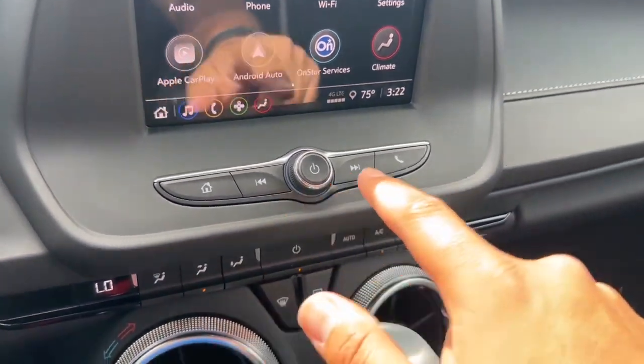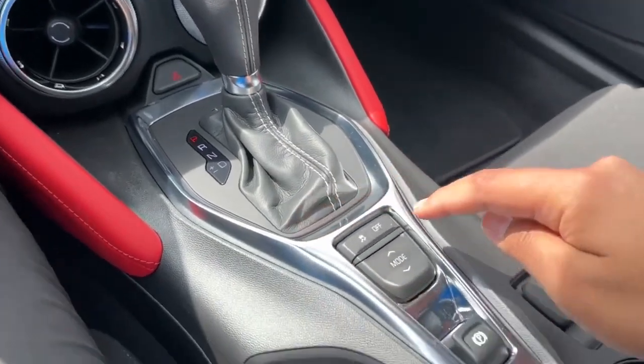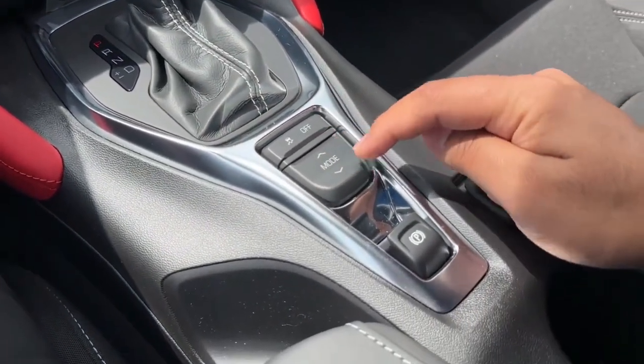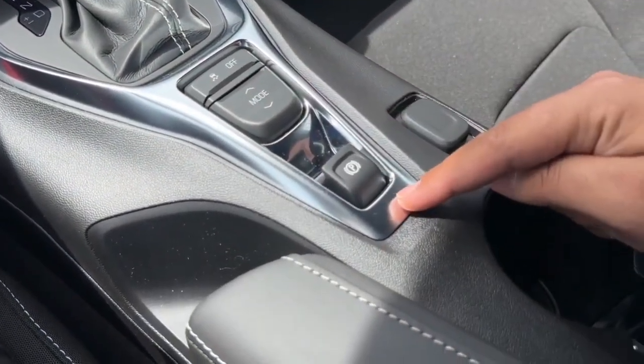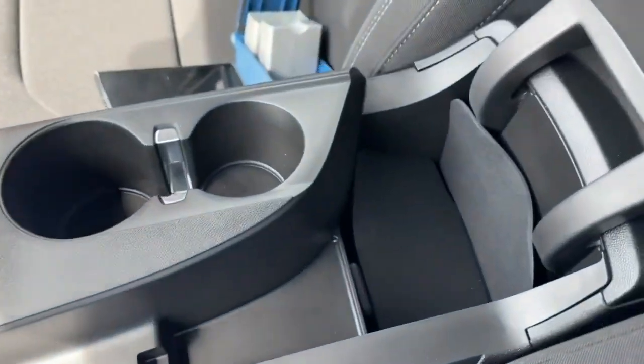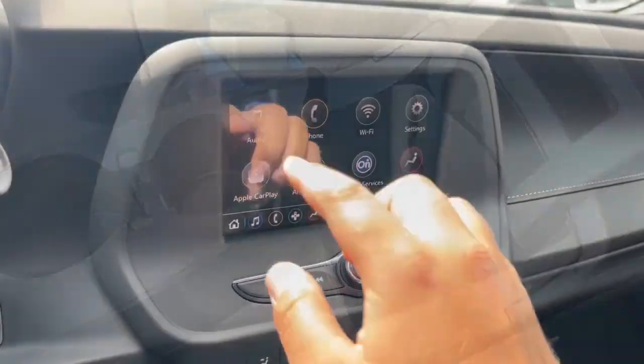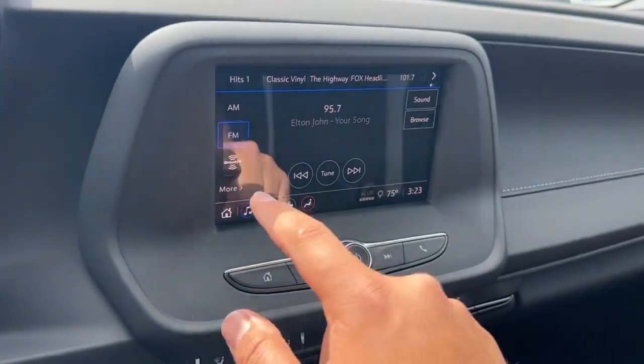Coming along the center, you have the eight-inch color touchscreen. Underneath are the radio controls, climate controls, hazard button, 10-speed automatic transmission shifter, traction control, rotary selector, electronic parking brake, and a 12-volt power outlet. There are two cup holders and a small center storage compartment with two USB ports and an auxiliary cord.